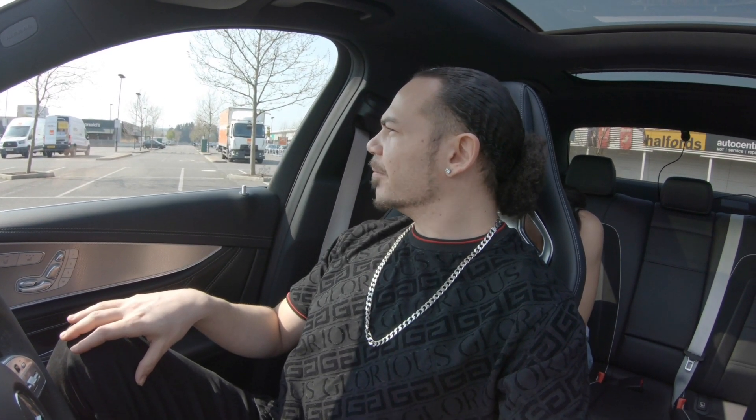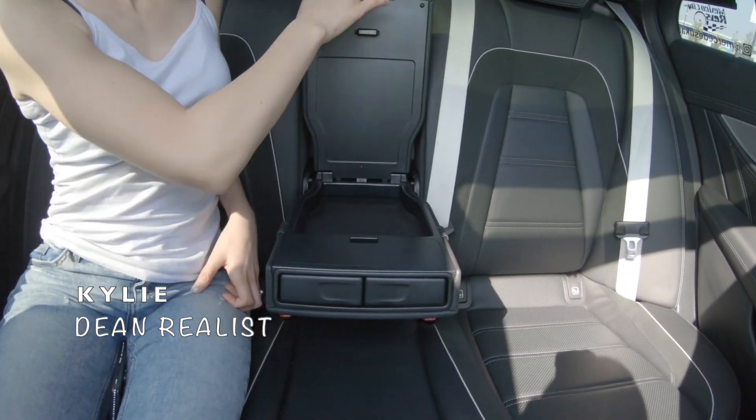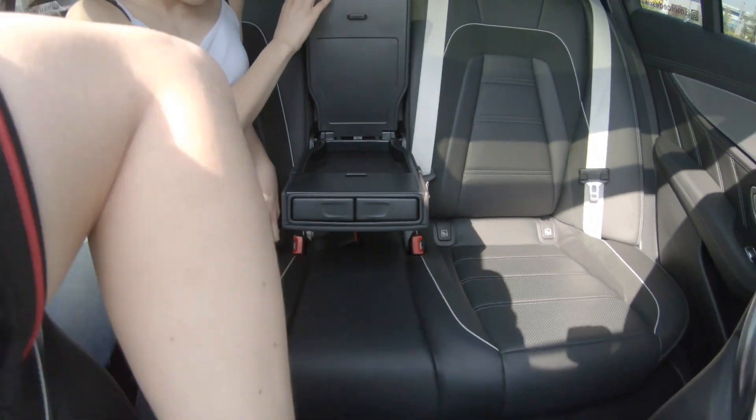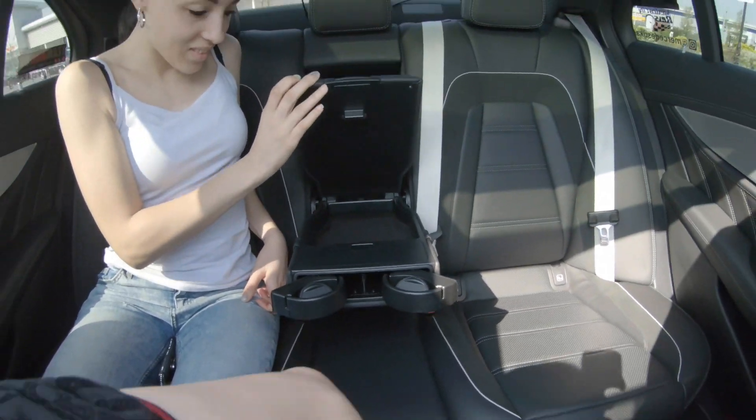I'll probably do a little bit of driving too. I hope you enjoyed that little tour of the car. If you have any questions, leave them in the comments or send me a message. I've also got my Instagram page — it's Dean Realist, same as my YouTube channel — where I post professional pictures taken by photographers. And my fiancée just pointed out we've got an armrest at the back with tablet space and cup holders.